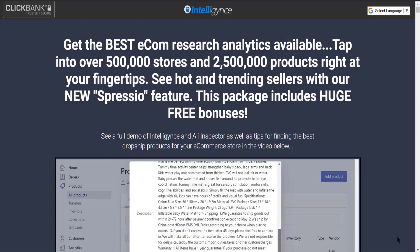If you are someone who's really searching for the best product research tool out there, look no further than Intelligence — link is in the description. If you are going to use Intelligence, you will get access to over 500,000 stores and 2.5 million products. This is the software we personally use to find the best products, which we show on our channel every single day.